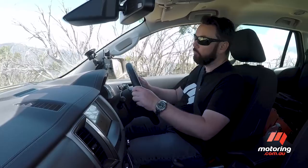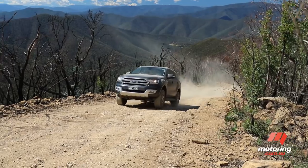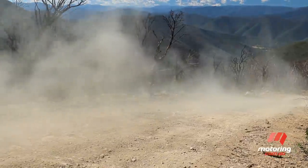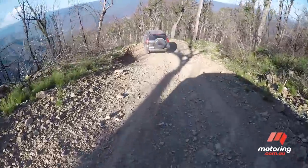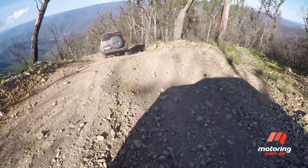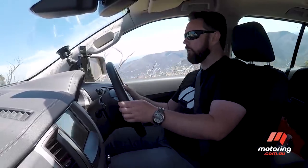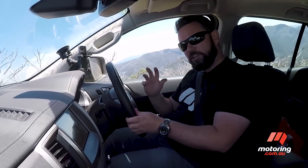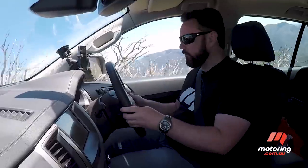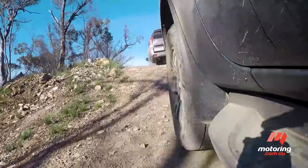Jumping from the Prado to the Everest, it's immediately noticeable that the throttle is a lot sharper, which can make movement off-road a little bit precarious — you've got to be very gentle with your right foot. On-road and on steep hills like this one, that sharp throttle does come into its own, and in combination with the strong Duratorque engine, makes a meal out of hills like this.